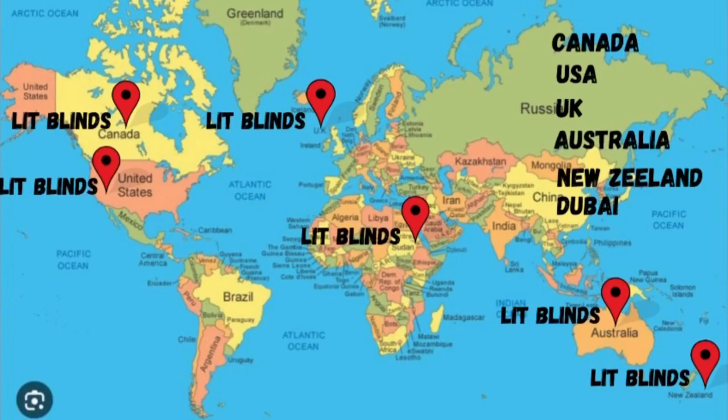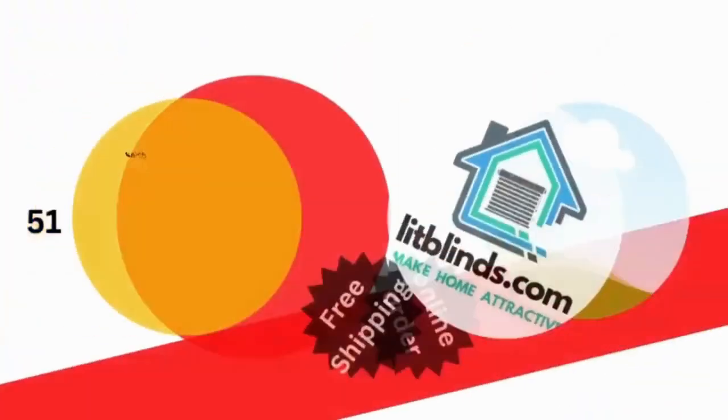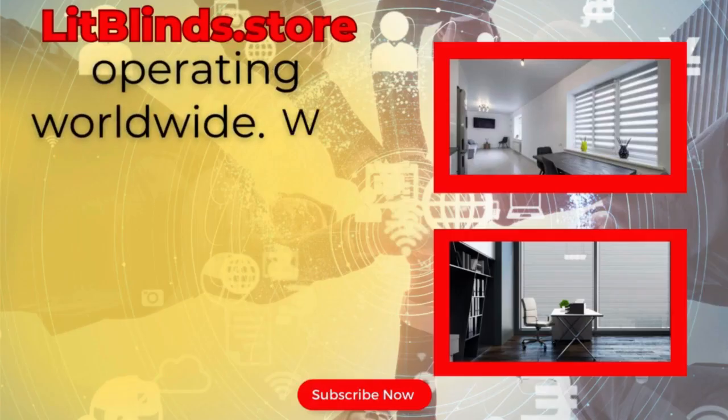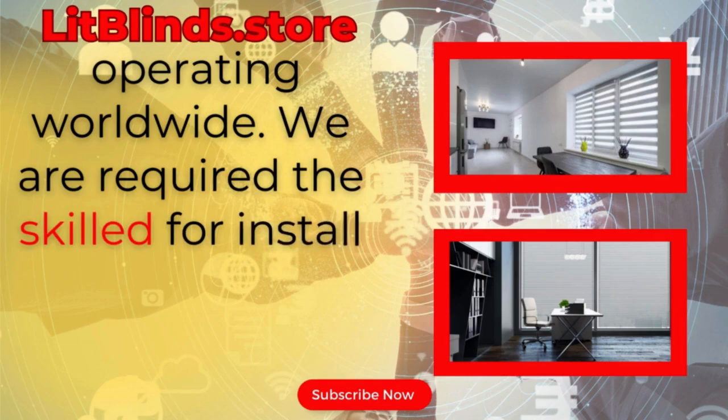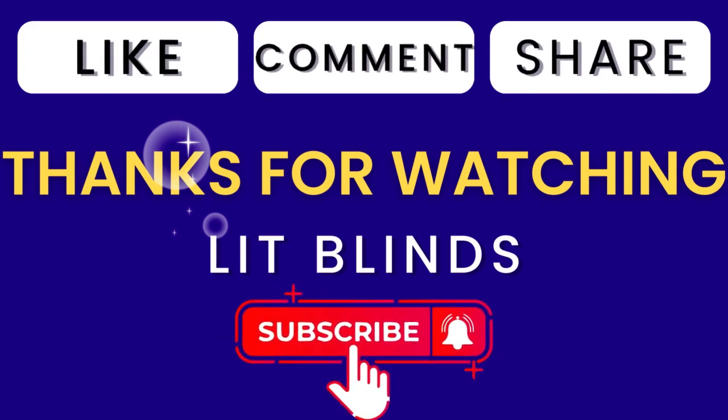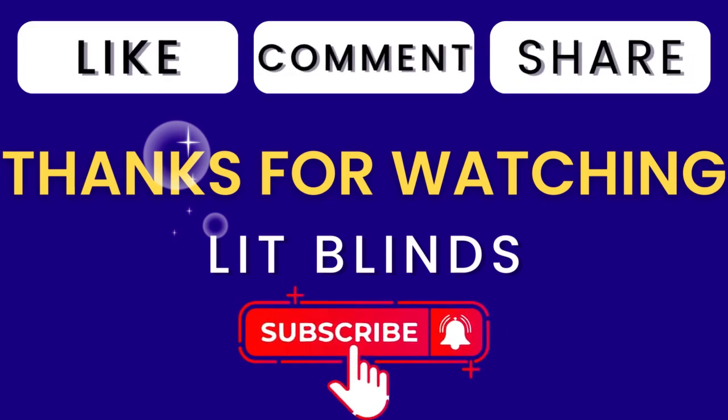Contact us — Canada: 514-826-5278, USA: 254-708-6262, or email islipblinds@gmail.com. Lipblinds.store is operating worldwide. We are available for skilled installation of window blinds everywhere. Thanks for watching — don't forget to subscribe, like, comment, and share.